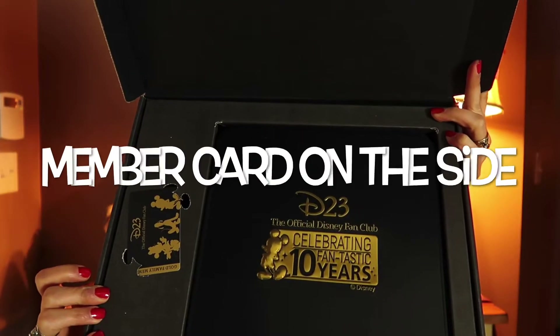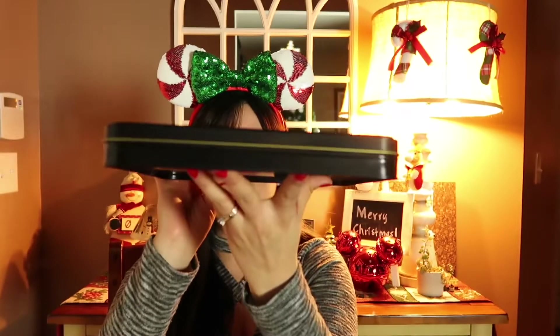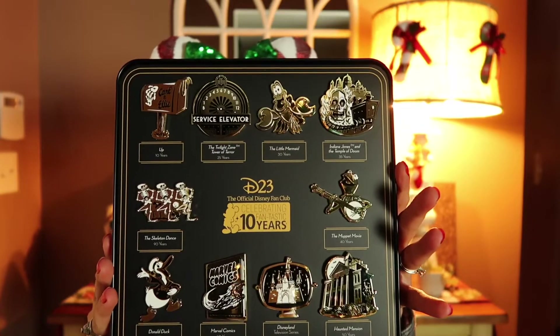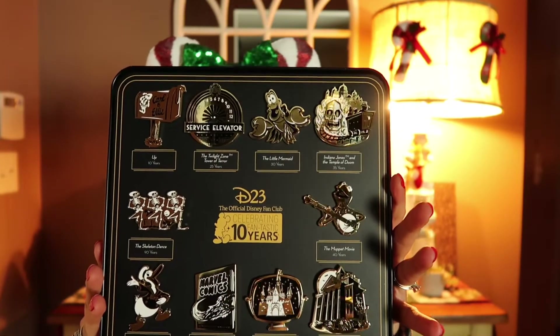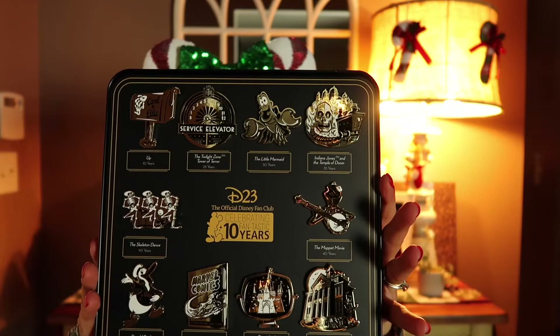And now for the main event, let's see what this free gift is. So this is the gift for becoming D23 members. Let's open the box — do you have any guesses as to what this can be? Let me give you a hint: it's something that I love and something that I collect. So we have pins! These pins are exclusive to D23 gold members and this is a special welcome gift for 2019. Inside it says 'D23 celebrating 10 fantastic years,' so the box comes with 10 pins.